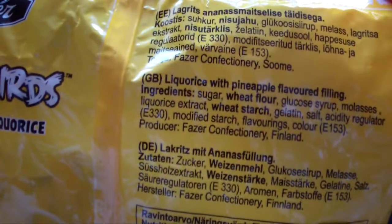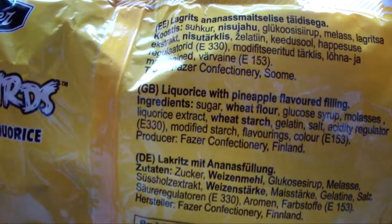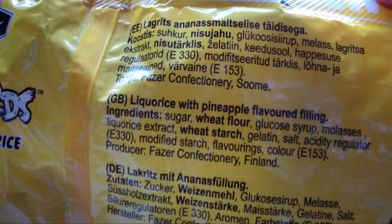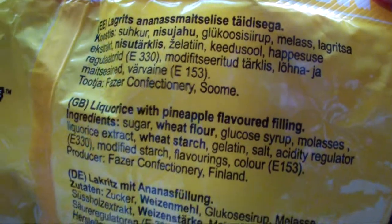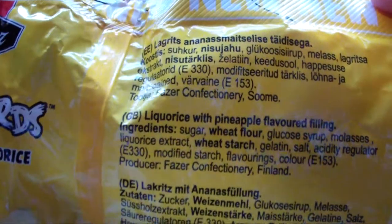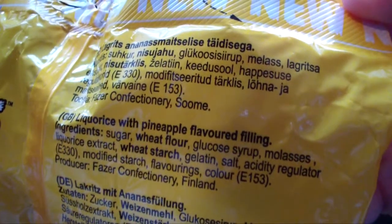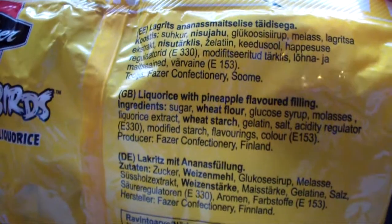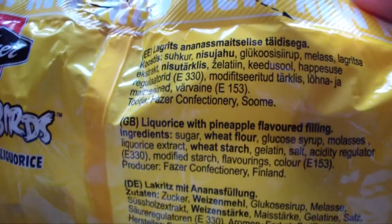There is English on the bag. It is licorice with pineapple flavored filling. The ingredients are: sugar, wheat flour, glucose syrup, molasses — I'm not sure what that is — licorice extract, wheat starch, gelatin, salt, acidity regulator, modified starch, flavorings, and color. And that is about it.